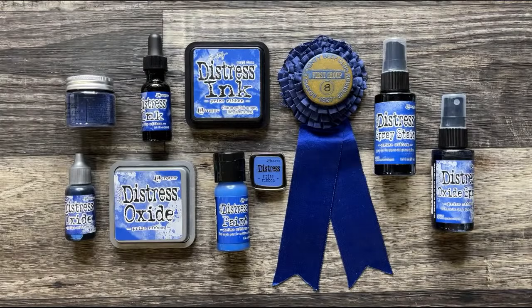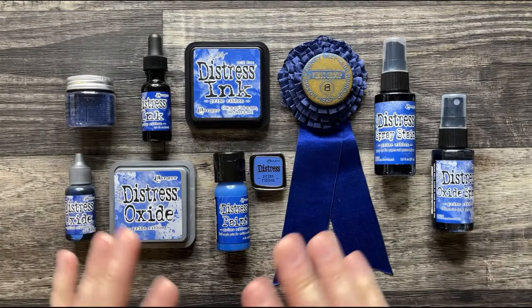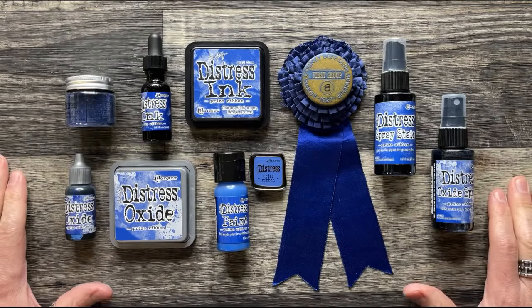This is Prize Ribbon. Many of you might be sitting there wiping your tears right now or shaking your fists at the screen saying 'Tim Holtz, we do not need another blue.' But you do. I do. We do.